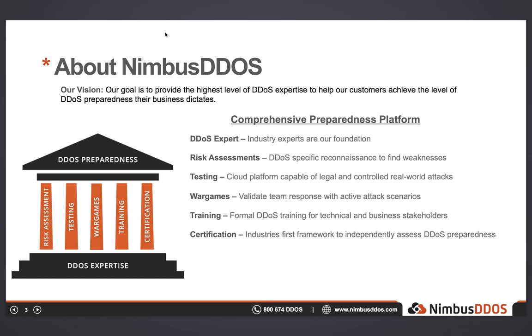Lastly, we offer the industry's first and only DDoS preparedness certification. This is a certification framework created by Nimbus DDoS to help companies evaluate their vendors and partners, or provide a method for them to communicate their own preparedness status to their customers and partners. If you'd like to hear more details on any of these offerings, please feel free to contact me. Now, with all of that sales stuff out of the way, let's dig into the technical stuff.